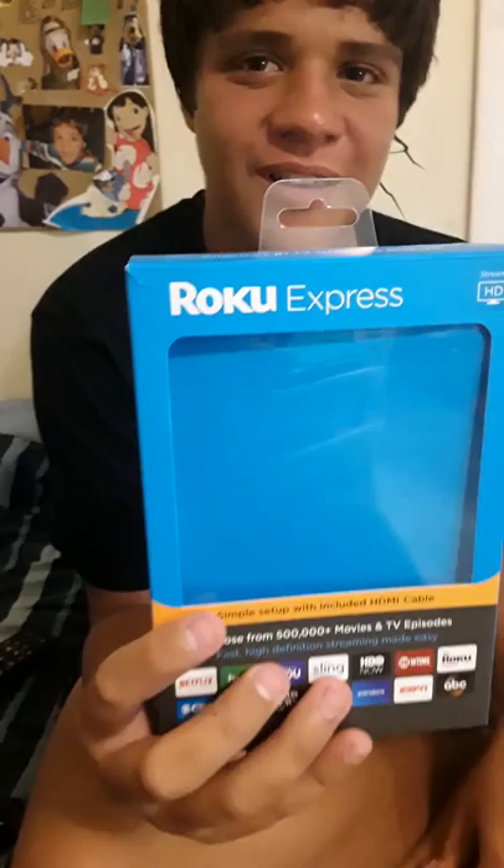Okay, we are here. It's Dante. I have something special to show you all. Just cover your eyes until I show you. Ready, set, go. It's this new Roku streaming player. This one is called Roku Express.